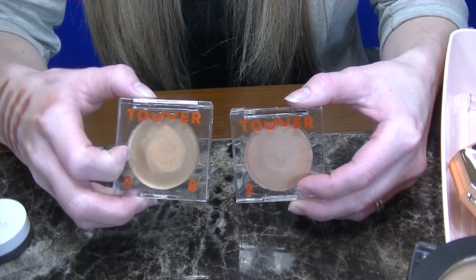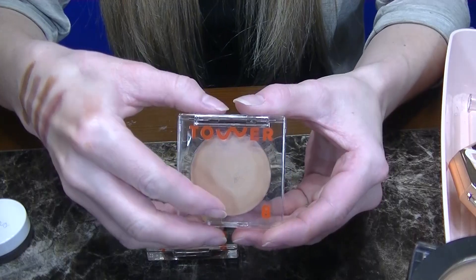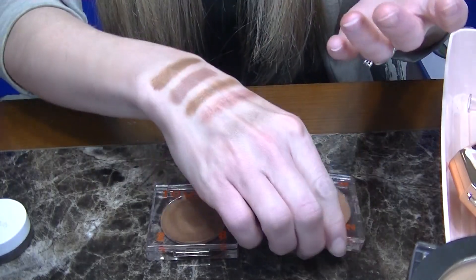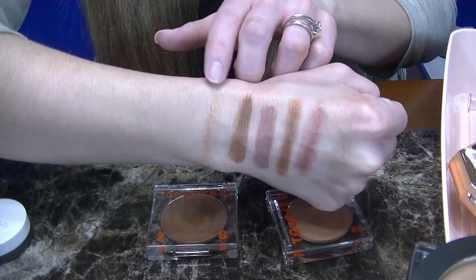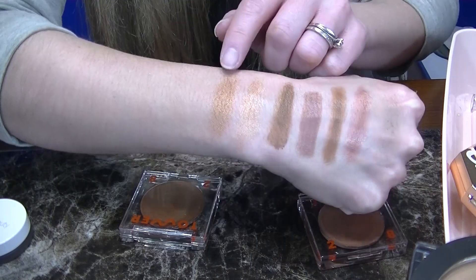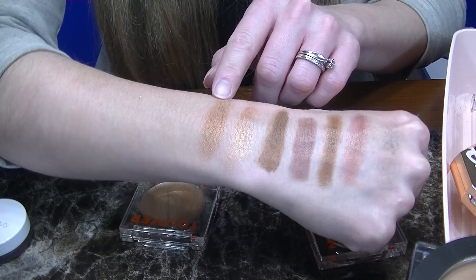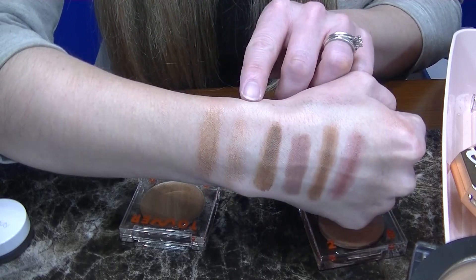Next up I have two bronzers from Tower 28 — these are the Bronzino bronzers. The first one is in the shade Suncoast, which is actually a new shade. I never thought I would see the day that a bronzer would be too light for me, but it is — it's almost like a highlighter. If you have a deeper complexion, this would probably be a beautiful highlighter on you. The next one is West Coast. This isn't super cool tone, but it gives such a nice luminous glow to the skin. So I am going to be keeping West Coast but donating Suncoast since I have enough highlighters.